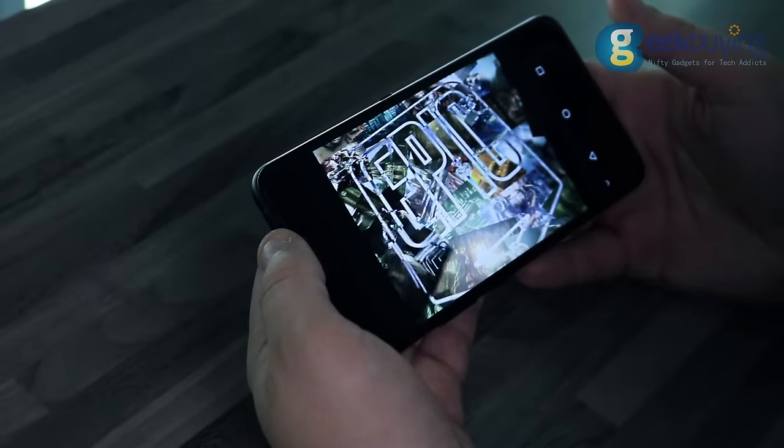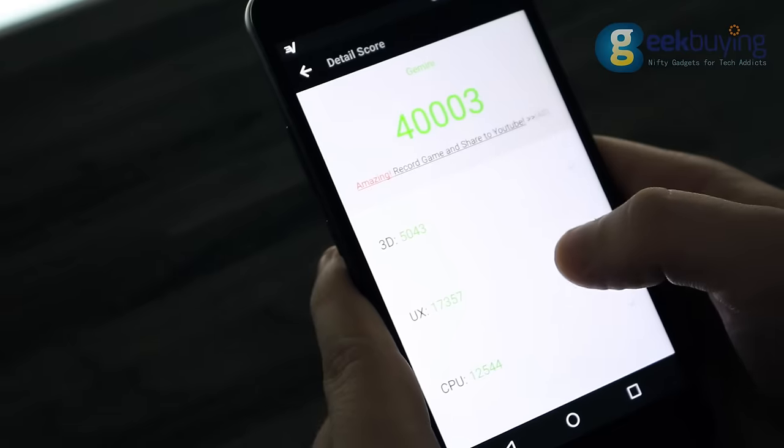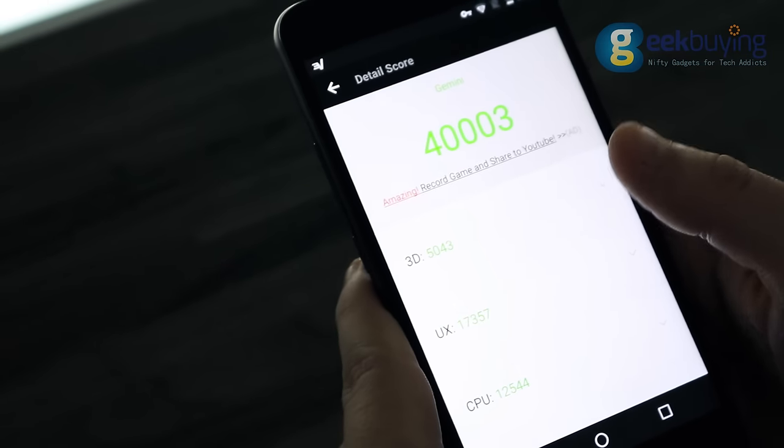There are not many games as demanding as Modern Combat 5, so most games will run perfectly. Finally, AnTuTu shows a result of around 40,000 points.